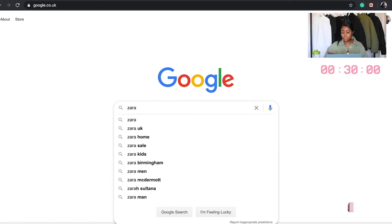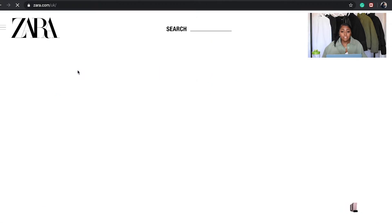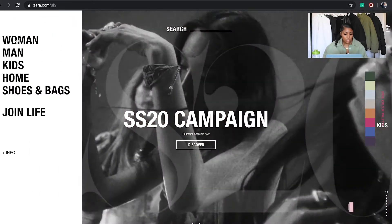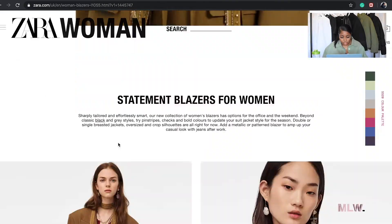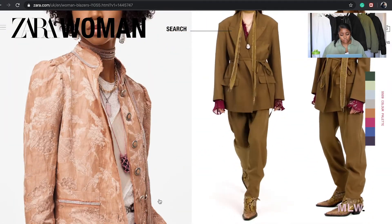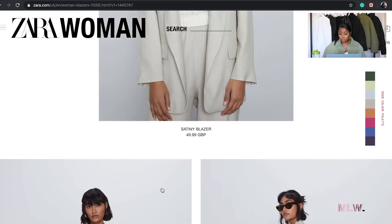I'm going to set the timer for 30 minutes, let's do this. Zara's already open — we're going to go to women, the ladies section. We can see quite structured suits, hard on the shoulder, so we can make that quite elegant if we want to.